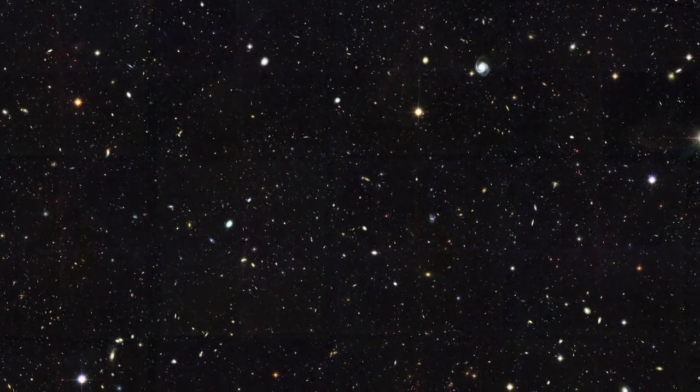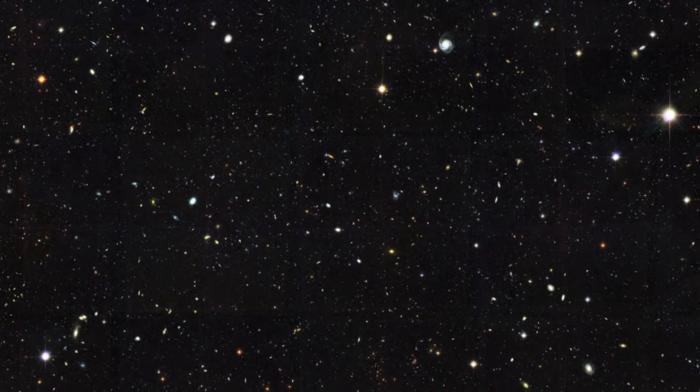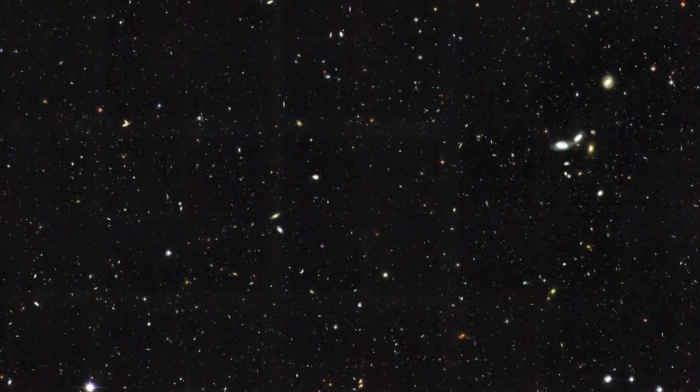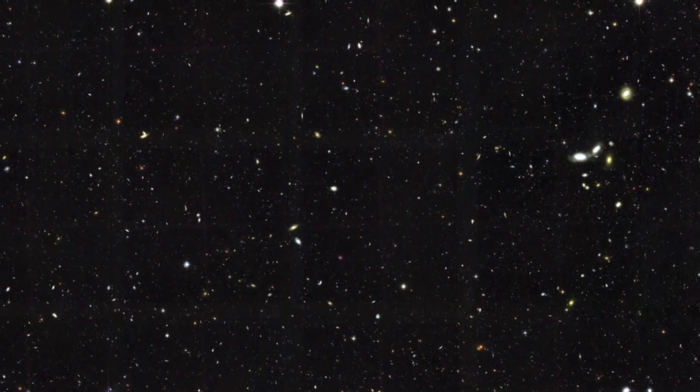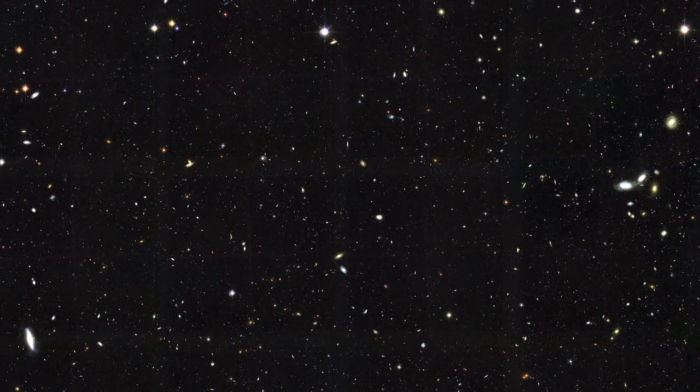The NASA-ESA Hubble Space Telescope observed the GOODS regions at optical and near-infrared wavelengths in order to detect distant star-forming galaxies, among other things. Hubble spent a total of five days observing the fields, spread over five repeat visits, each separated from the previous one by about 45 days. By spreading out the observations like this, Hubble was able to watch out for new supernovae appearing over the months, providing key information for studying the expansion and acceleration of the universe due to the mysterious dark energy.